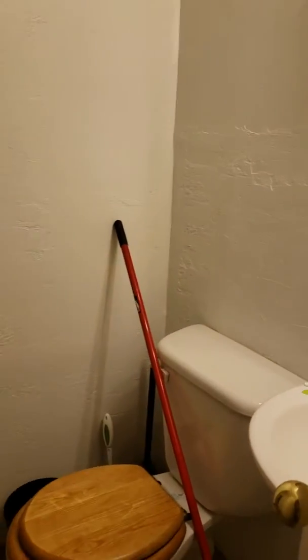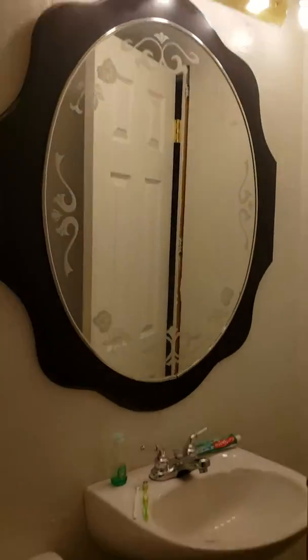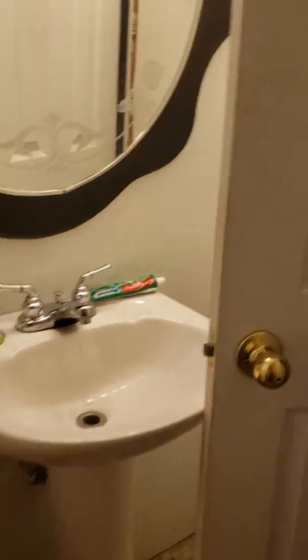Going forward, we have what looks like a half bath — well, there's actually a shower here, a toilet, and a sink.